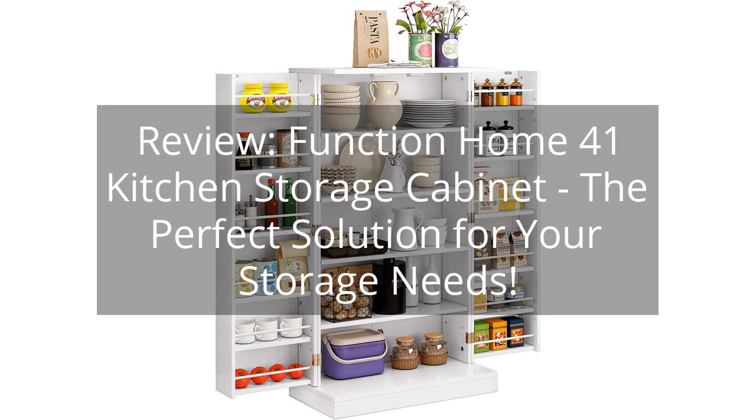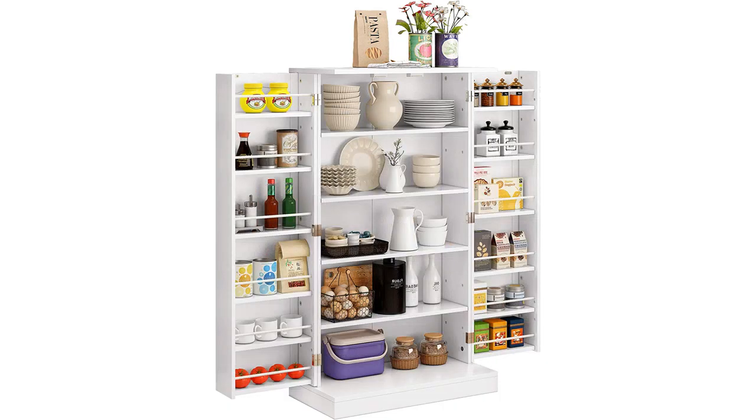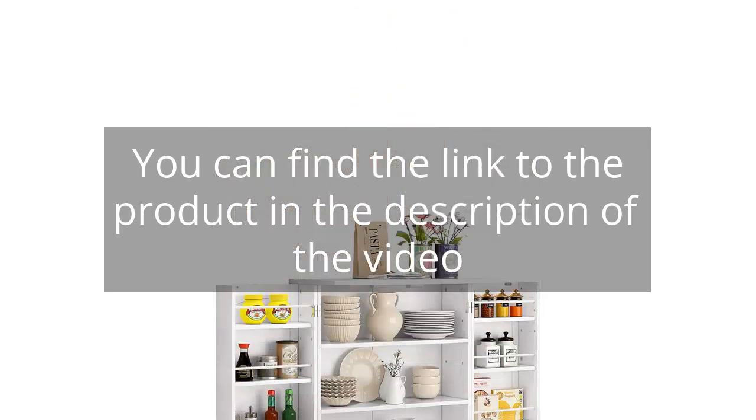Review: Function Home 41 Kitchen Storage Cabinet — the perfect solution for your storage needs. You can find the link to the product in the description of the video.